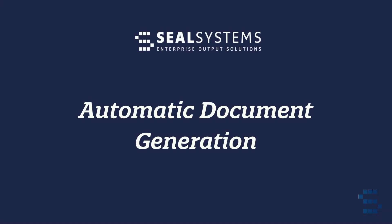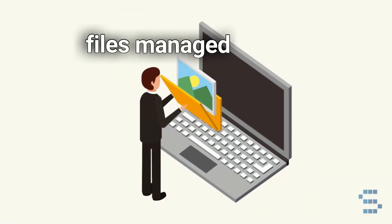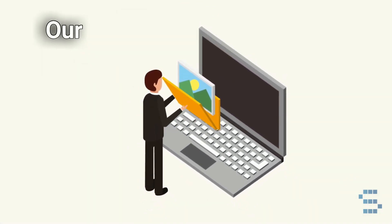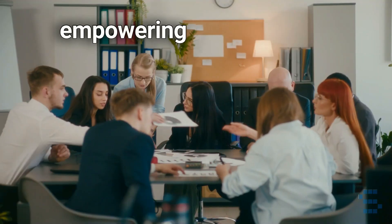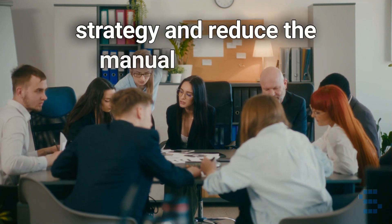Automatic Document Generation: Generate your manuals and documentation automatically from data and files managed in SAP. Our tools support a vast array of applications, empowering your teams to focus more on strategy and reduce manual processes.